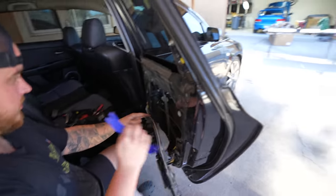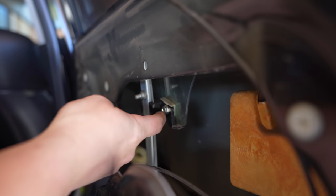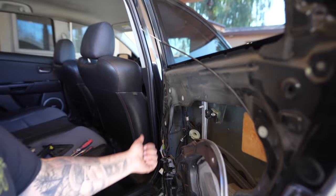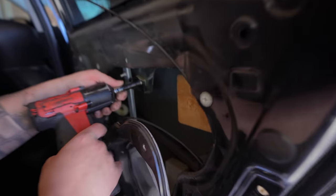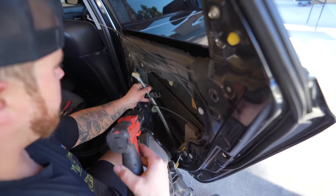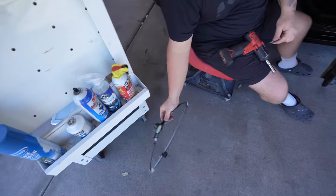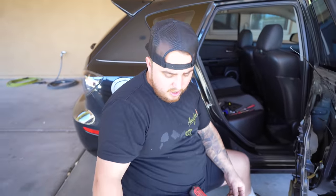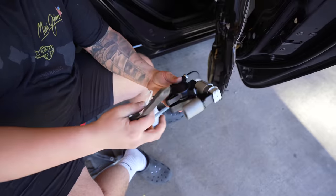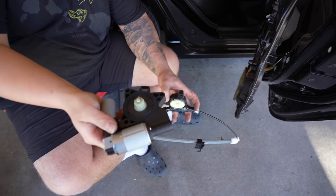Now we can pull the regulator out. To drop the window down a little bit is to get to this bolt right here. Without the window all the way up, this bolt ends up behind this panel. But with the motor out, you'll be able to actually lift and lower the window manually. The regulator is free — it's definitely worn out. It's not quite broken yet, but it's probably something hung up in there. The zip ties are just to hold the motor in place for shipping.